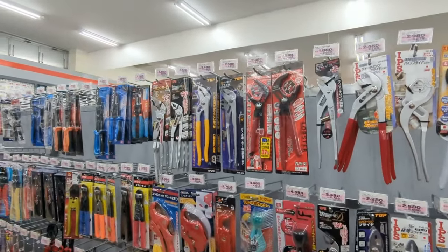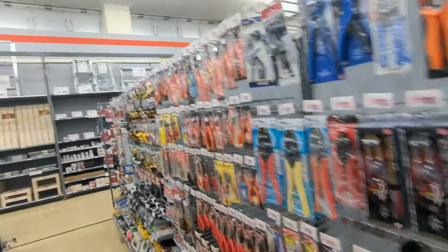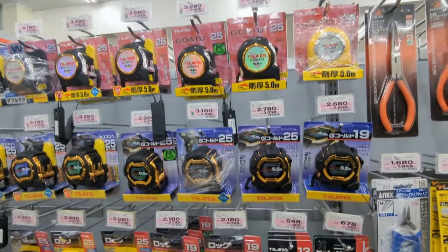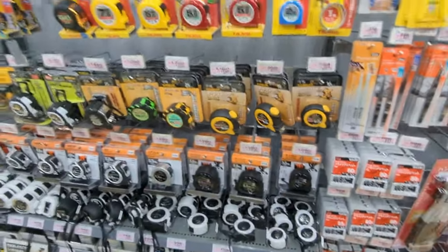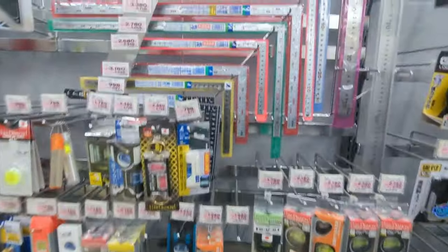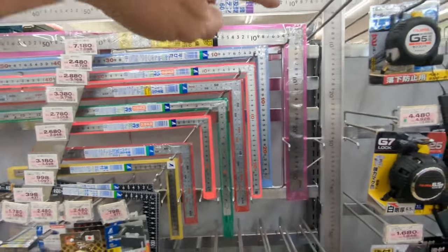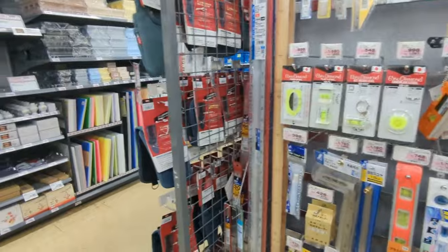Just about every different style and type of something that you can find. Take tape measures for instance — all kinds: gold, yellow, blue, white. Even T-squares — we only have just a regular, whereas they've got them in all kinds of colors and types.